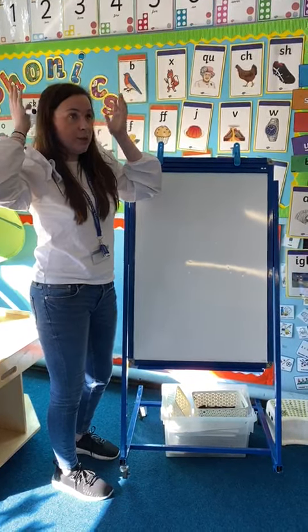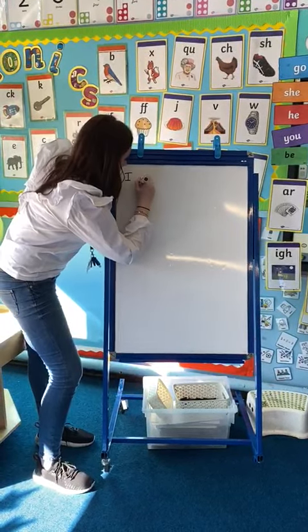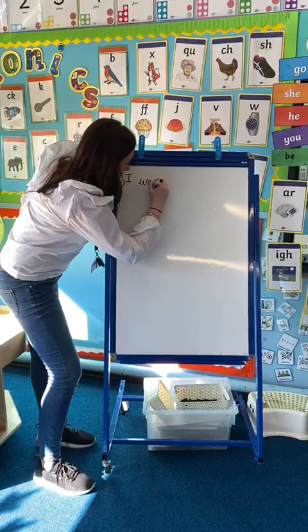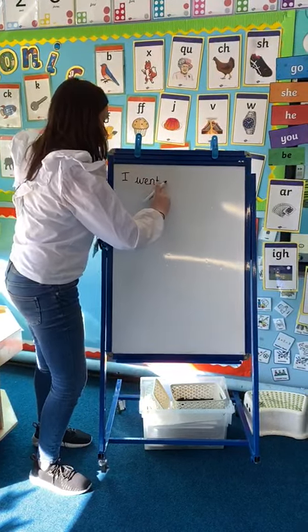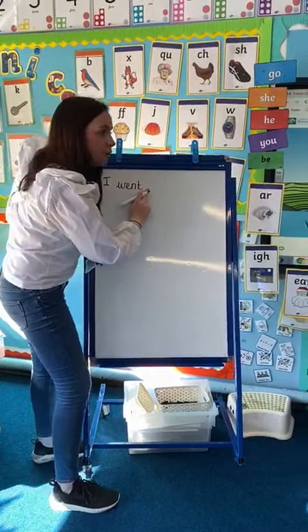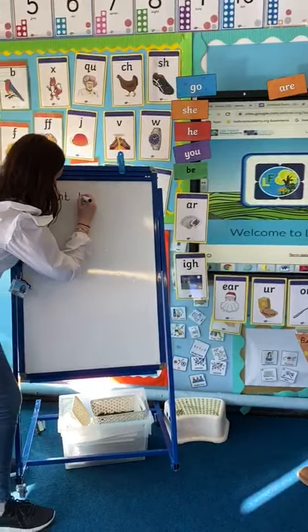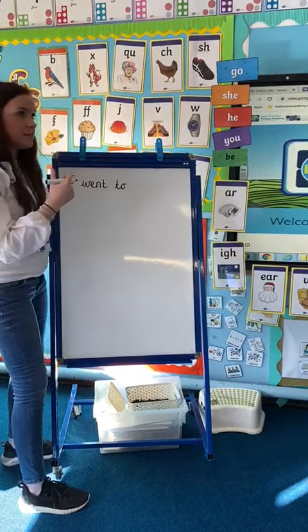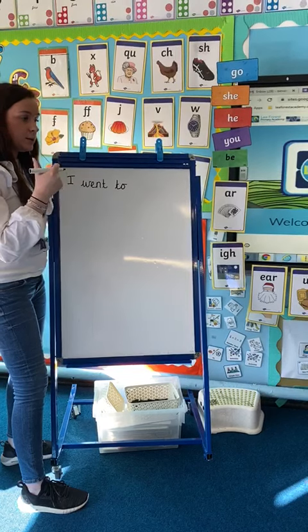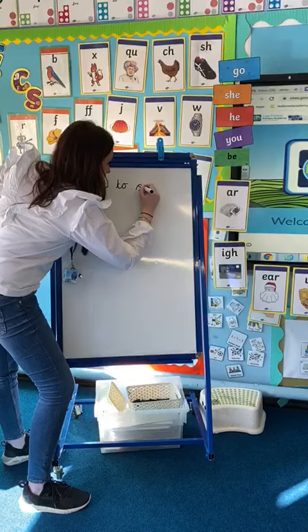So I — finger space — went. Wuh... ent. Right, so we've got the wuh, ent. I went to — another tricky word — to. Let me have a go at copying that one. I went to, I went to see. Ss, e. Ss, e. That's got the digraph, e, so it's ss, e.